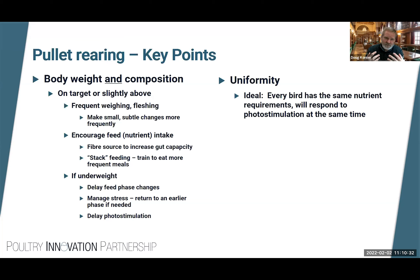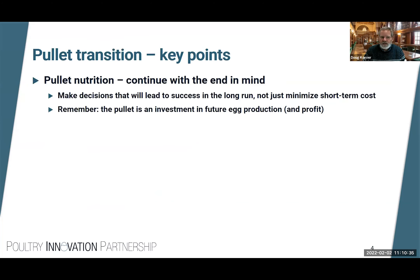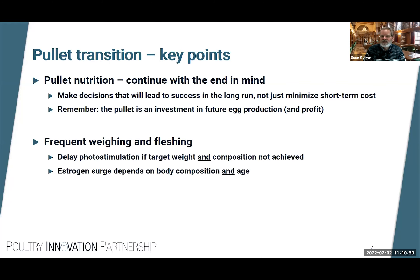Uniformity is ideal — we want every bird in the flock to have exactly the same nutrient requirements. There is biological variability, but we want to minimize that. When transitioning from pullet to mature hen, we want to continue with the end in mind and make decisions that lead to long-term success, not just minimize short-term costs. I encourage you to think of the pullet as an investment in future egg production and therefore an investment in your long-term profit.